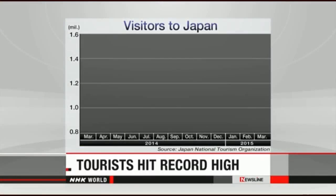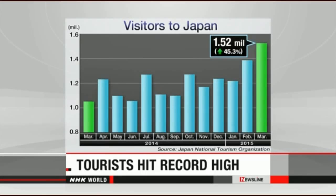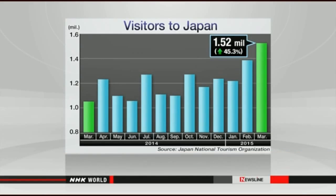The number of foreign tourists to Japan hit a record high in March due to the weaker yen and the cherry blossom season. Officials of the Japan National Tourism Organization say more than 1.5 million people visited Japan in March, up about 45 percent from a year earlier. The number of visitors was the highest for a single month since the survey began in 1964.